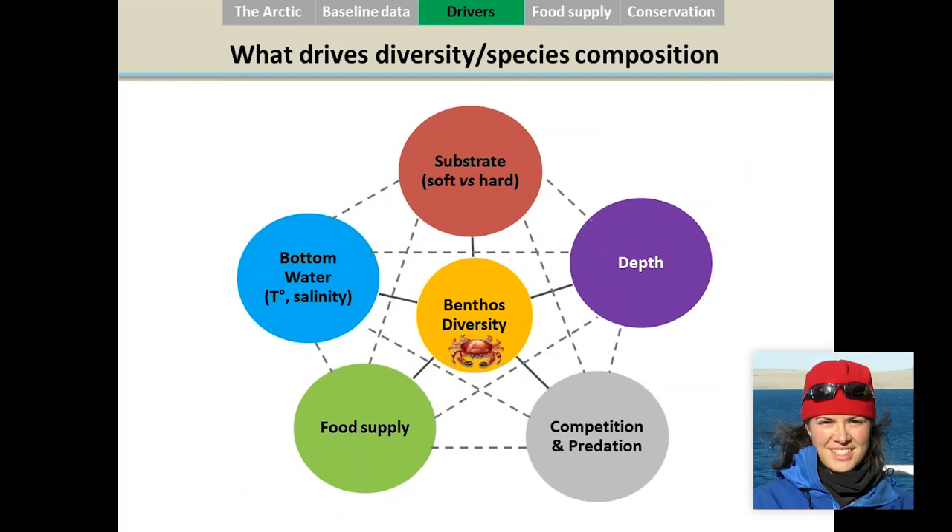Beside knowing the current diversity of the benthos, we also need to understand what drives the diversity and species composition. In this diagram, benthic diversity is at the center and around it are the main environmental variables that drive species composition. For example, if we consider substrate: you won't find the same species on a soft bottom as on a hard bottom. On a soft substrate, organisms ingest sediment to get organic matter; on a hard substrate, they filter the water. So substrate really controls species composition in the Arctic.